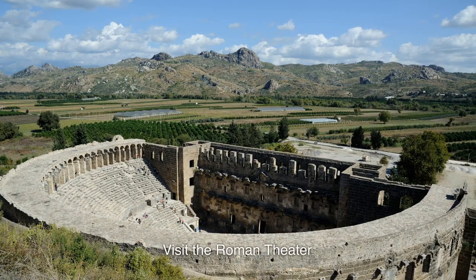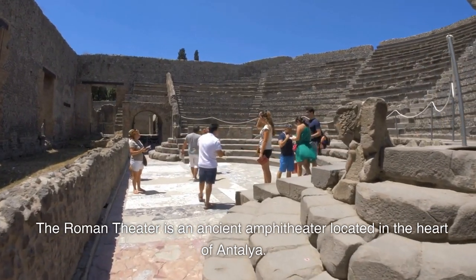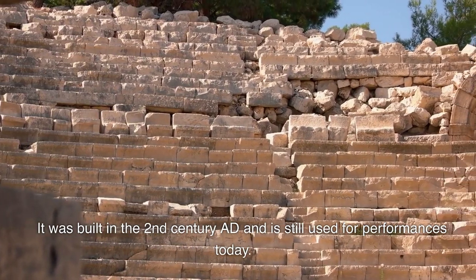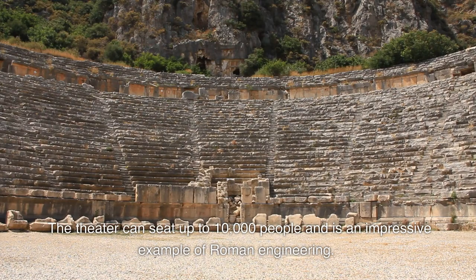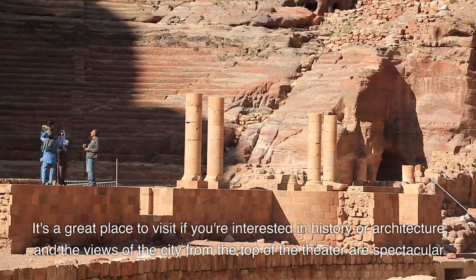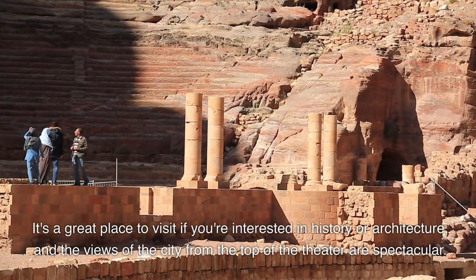Visit the Roman Theater. The Roman Theater is an ancient amphitheater located in the heart of Antalya. It was built in the 2nd century AD and is still used for performances today. The theater can seat up to 10,000 people and is an impressive example of Roman engineering. It's a great place to visit if you're interested in history or architecture, and the views of the city from the top of the theater are spectacular.